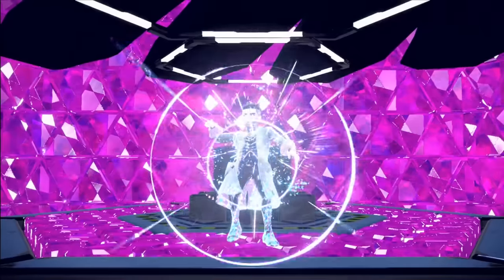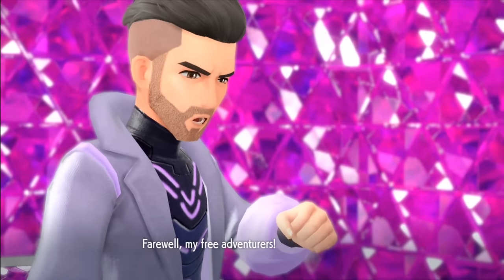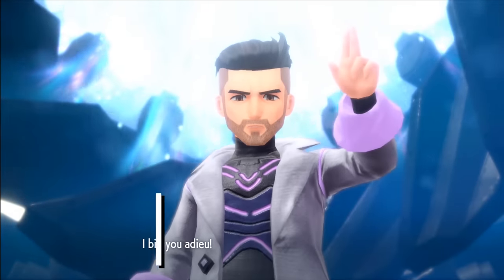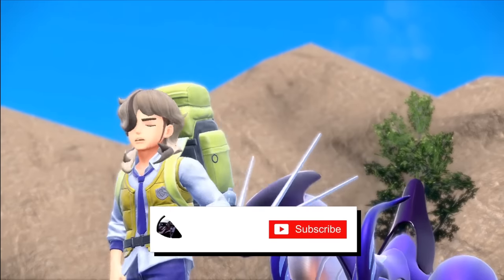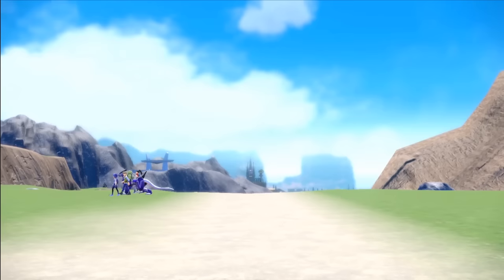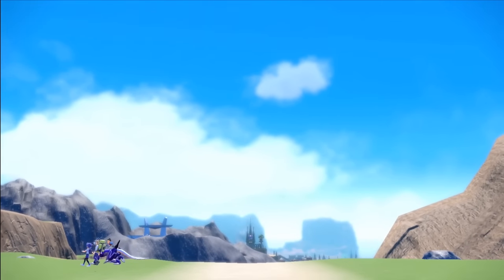And there you go ladies and gentlemen — with the team of Reptiles we were able to become the very best and save the Paldea region. Thank you very much for watching, make sure you leave a like if you enjoyed, and if you're new here hit the subscribe button and check out my other runs. But thank you all and as always I'll see you all in the next video. Bye bye!